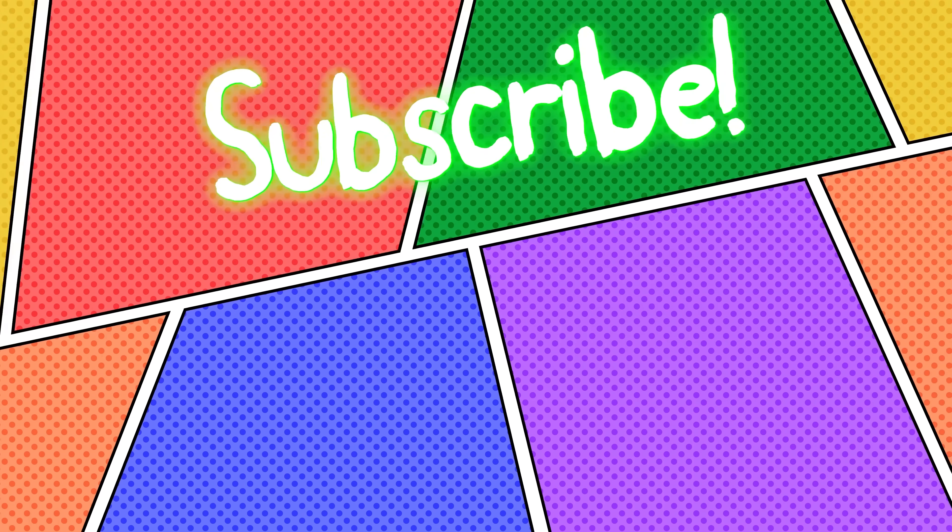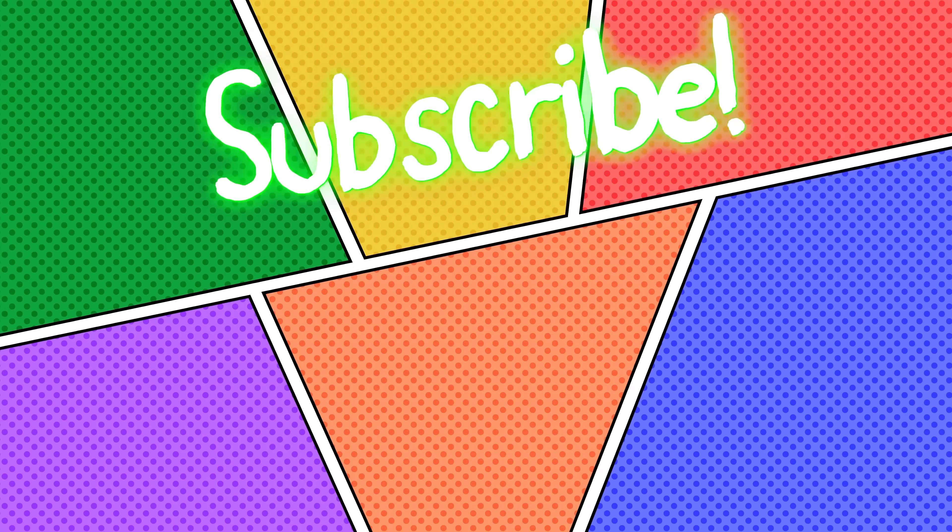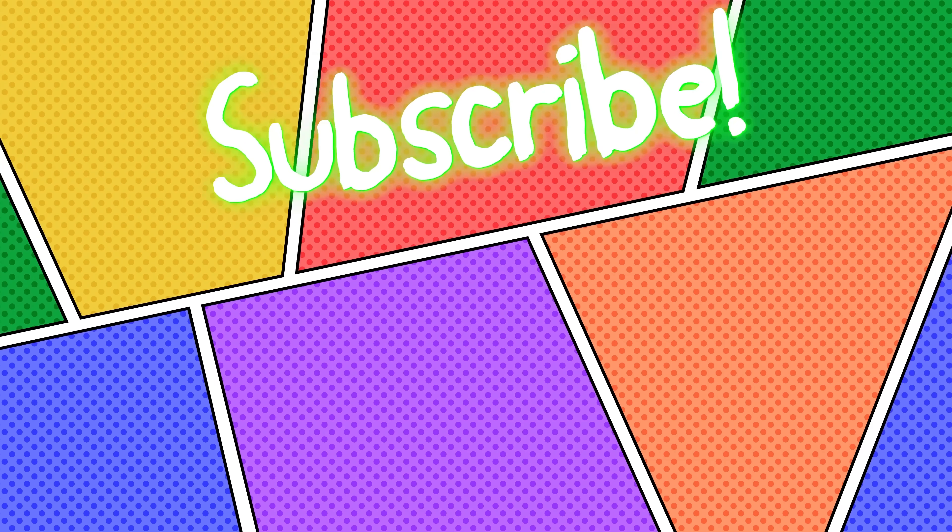I don't know how to end the video. We all go. Thank you.